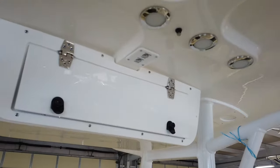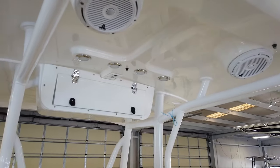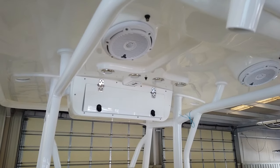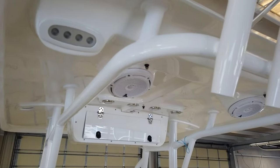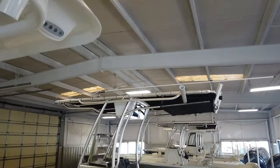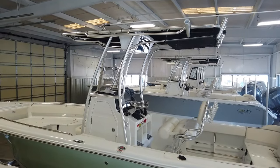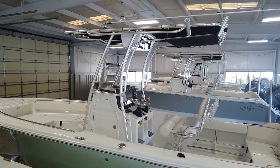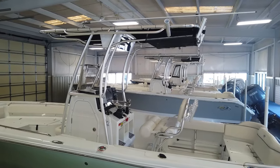This boat is shown with the hardtop option, which is very popular on the 234. The hardtop comes with blue mood lights, an additional set of speakers, a freshwater misting system, and spreader lights to light up the back of the boat. We also offer a canvas option — several thousand dollars less — which comes with a spray shield, fiberglass electronics box, lights on the front and rear, and a life jacket storage net on the stern. Both are good options, and you can also buy it with a Bimini or no top at all.